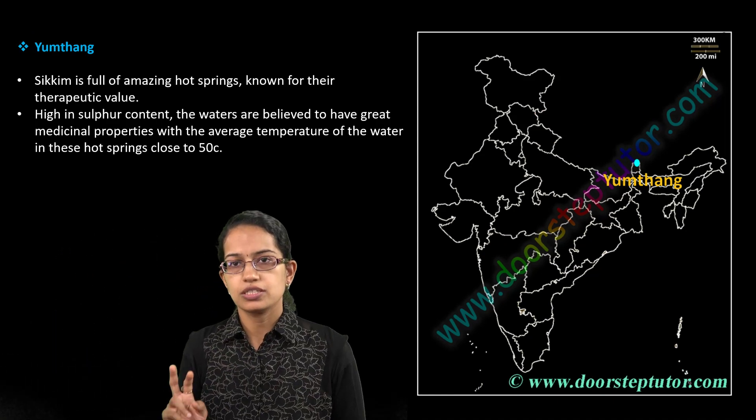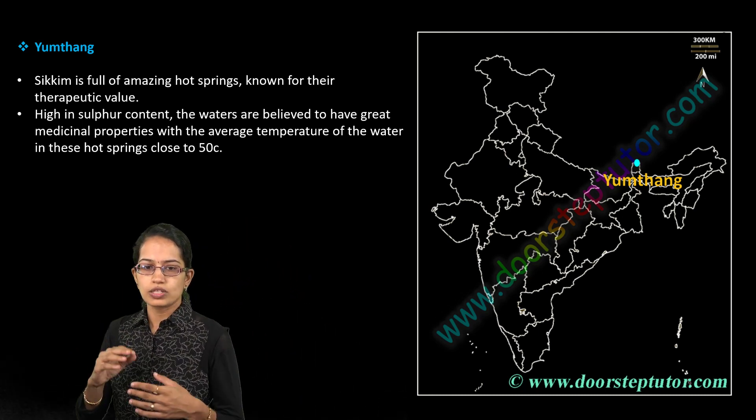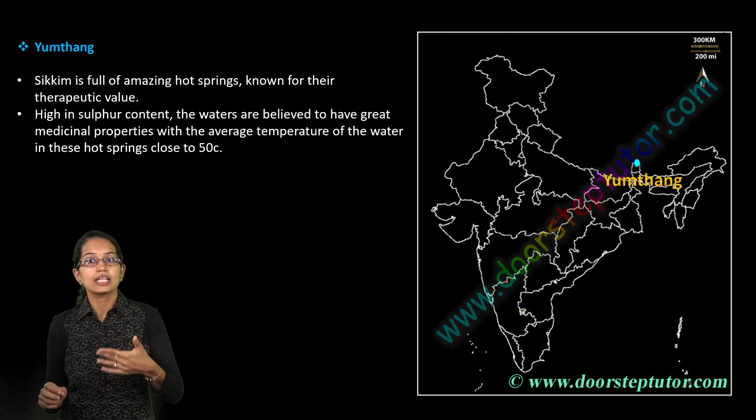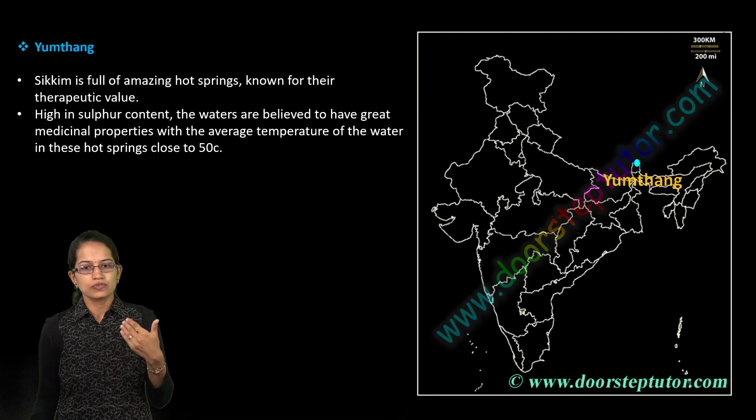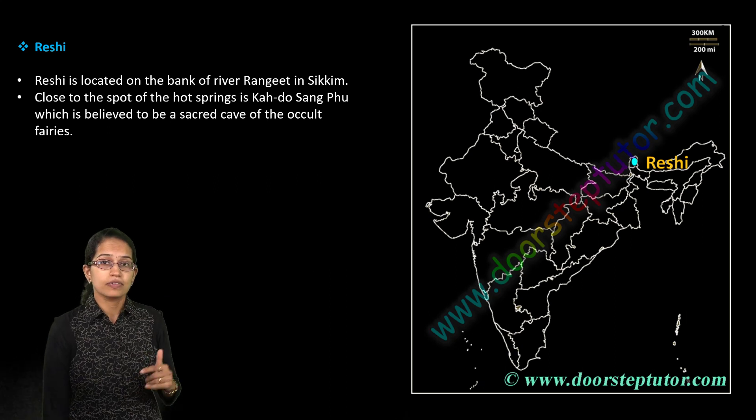Yung Thang and Reishi are two important hot spring locations in Sikkim. Yung Thang is one of the major hot springs in Sikkim and has therapeutic value with a good amount of sulfur content.